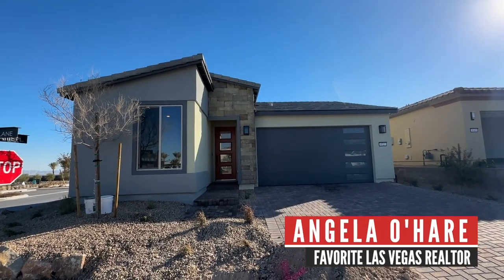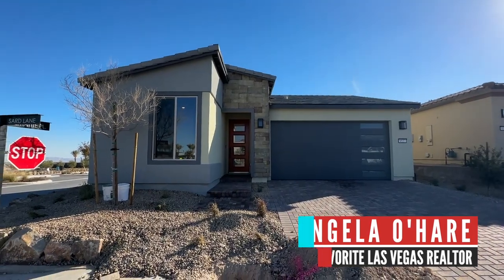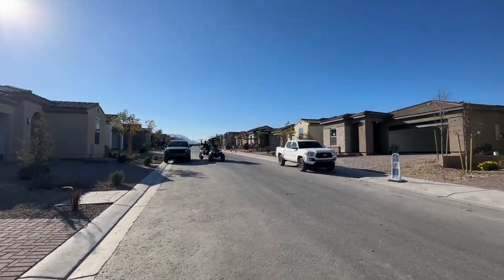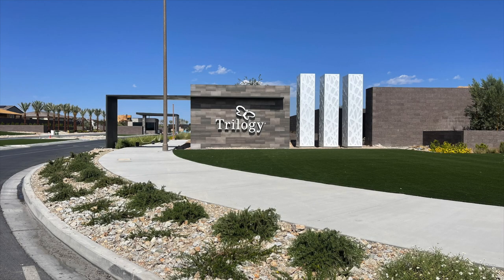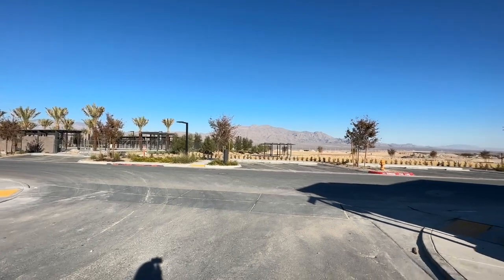Hey everyone! Angela O'Hare here, your favorite Las Vegas realtor. I just got done doing a final walkthrough of my client's brand new home over here in Trilogy Sunstone, a 55-plus retirement community up here in the northwest part of the valley.